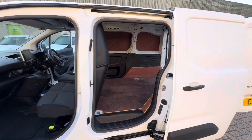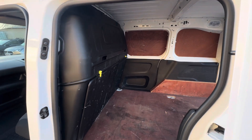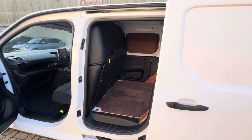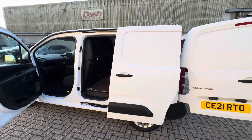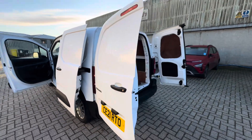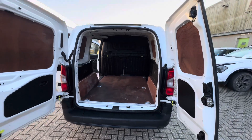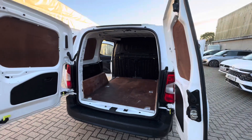You get the single side loading door, all ply lined in the back. A few marks on the bulkhead as you'd expect from general use, but overall nice and tidy. All nicely ply lined out in the back — ready to go to work.